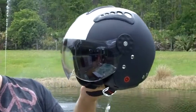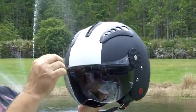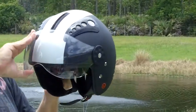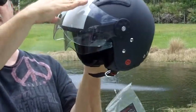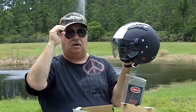This is a very cool helmet. It has a clear shield on top. It also has an inner tinted shield that comes down. Very cool helmet. Let me put this helmet on for you so you know what it looks like on.